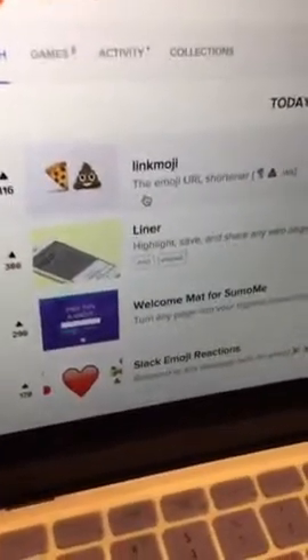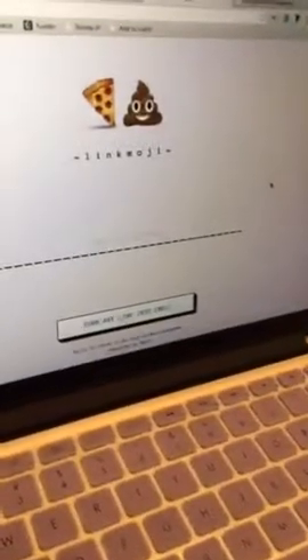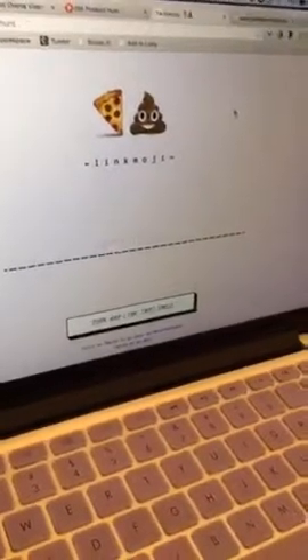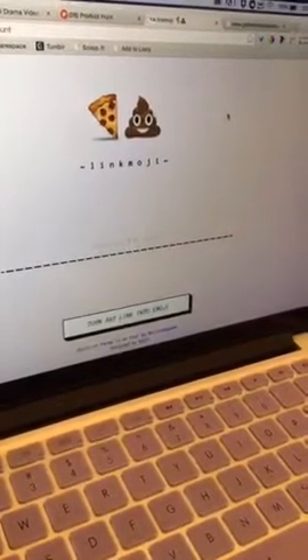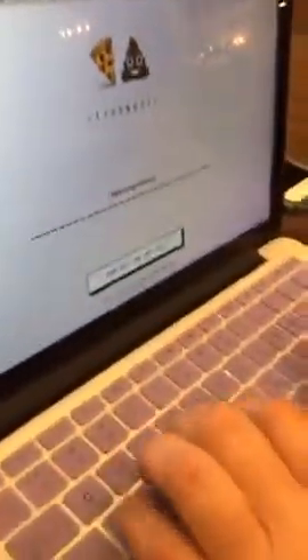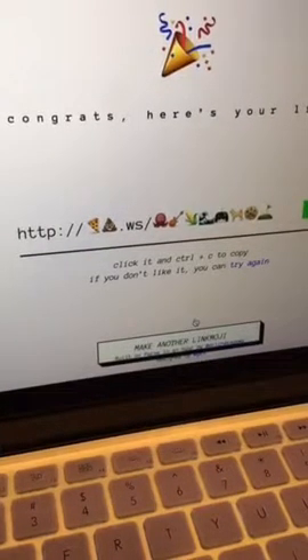Right off the bat there's an emoji URL shortener - that sounds awesome! So all you would do is just click on it and you can see there's LinkMoji. It turns any link into an emoji. So yeah, smiling, frozen yogurt... You can put emoji in a URL and it'll work. Control-click to copy.